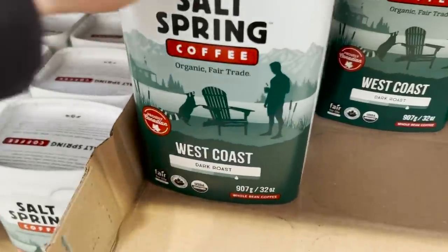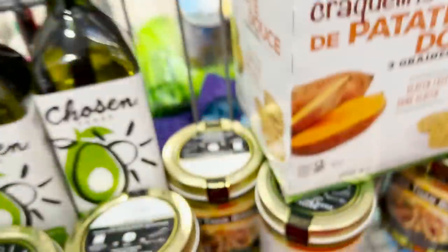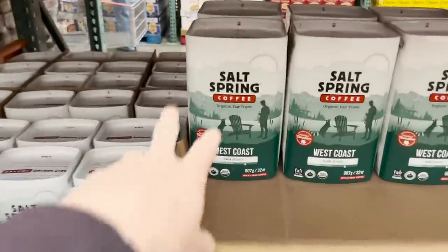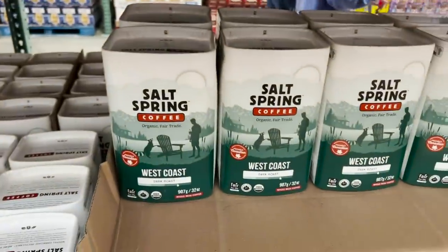We aren't coffee drinkers, but we like to keep some coffee on hand for guests. And this is Salt Spring, so this is actually local to B.C., $18.99, and this is organic coffee.